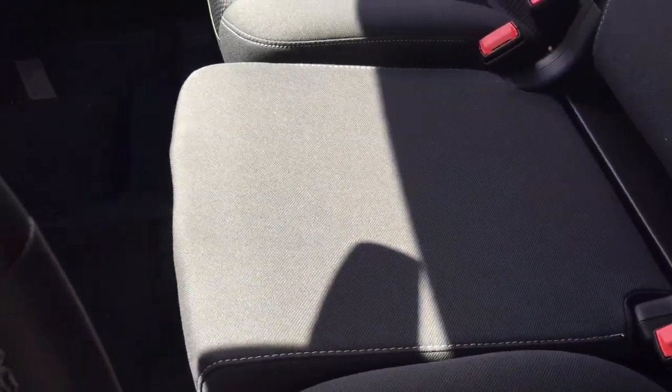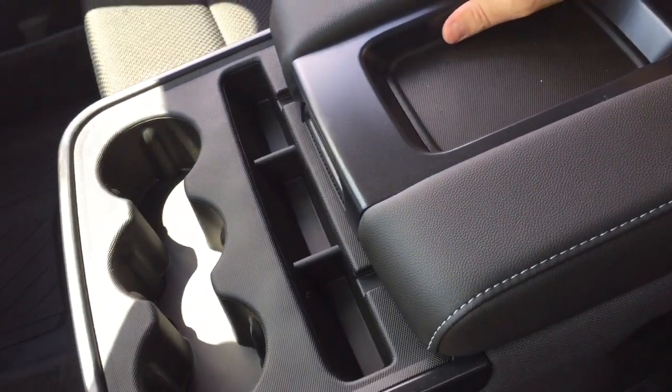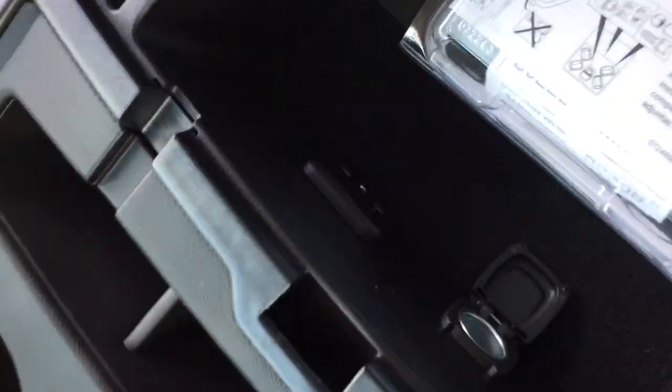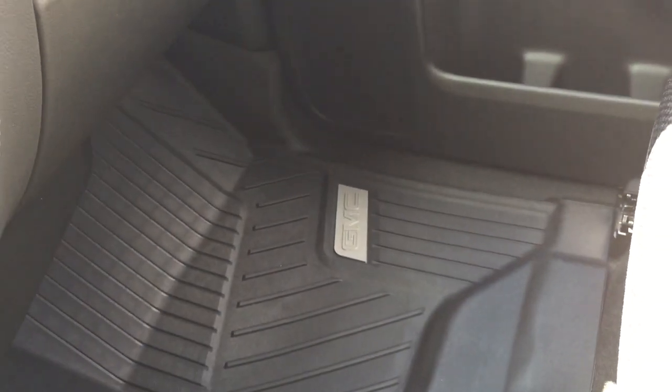There's locking storage in the middle of that 40-20-40 bench. The armrest folds down and you've got 3 cupholders and a place to rest your device. On the inside you can charge up with 2 USB ports, an auxiliary input, and a 12-volt power outlet. Premium floor mats are included on both the driver and passenger side.